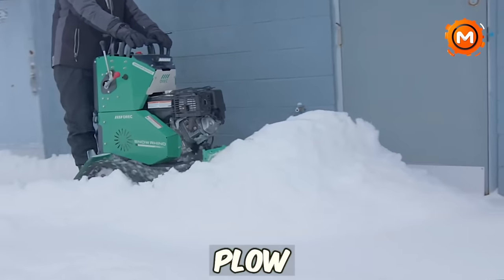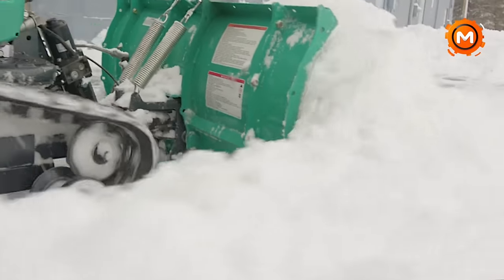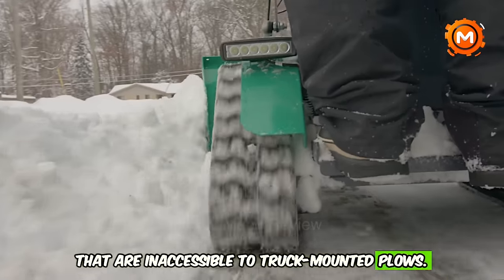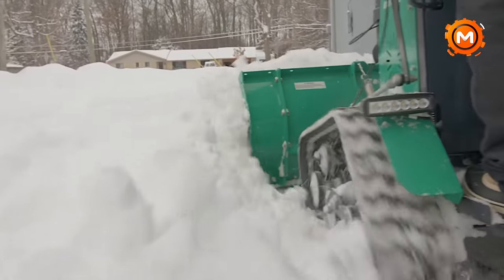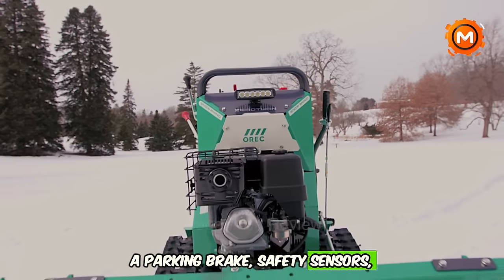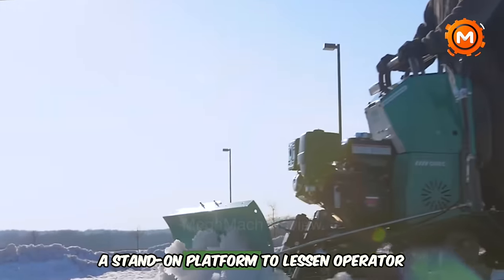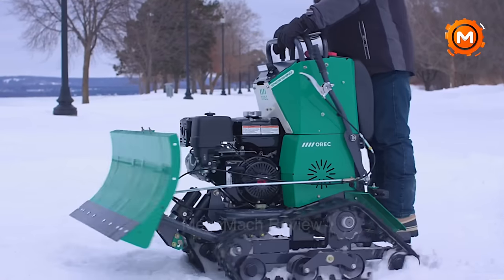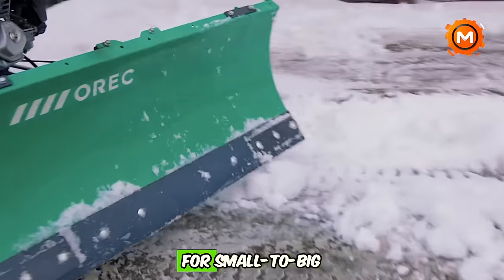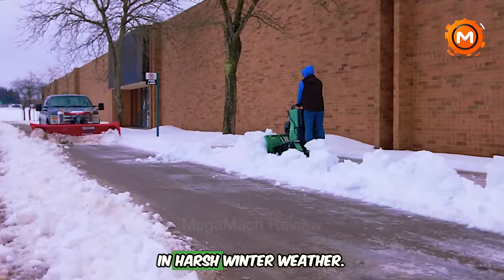The OREX Snow Rhino Zero-Turn Snow Plow is designed to increase the productivity and speed of snow removal professionals. Its specialty is cleaning sidewalks, driveways, and storefronts — areas inaccessible to truck-mounted plows. Outstanding features include a 34-inch plow blade with 6-inch extensions on each side, a parking brake, safety sensors, zero-turn track drive for superior maneuverability, a stand-on platform to lessen operator fatigue, and a complete trip design to avoid damage when hitting obstructions. For small-to-large enterprises, the Snow Rhino reduces labor and time in harsh winter weather.